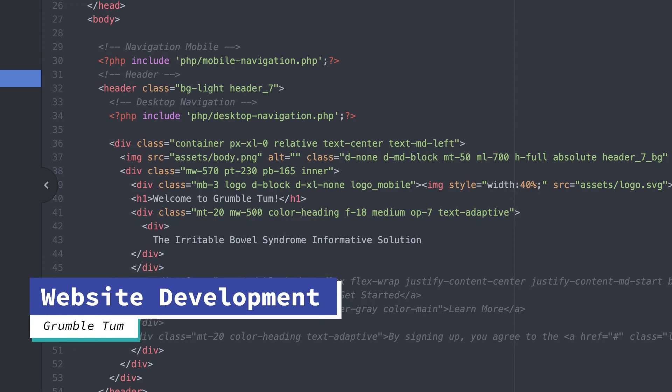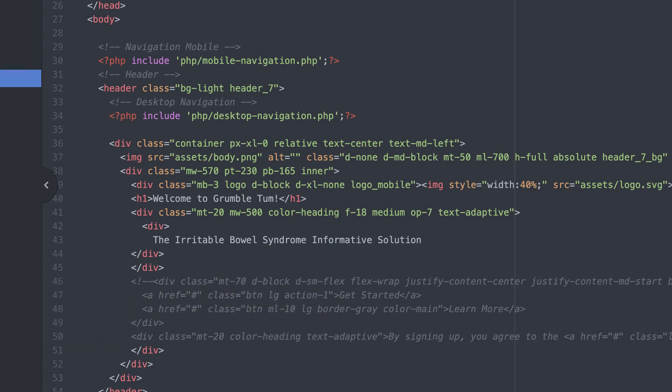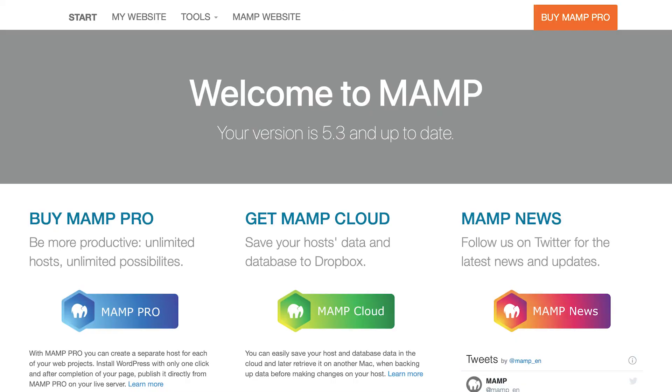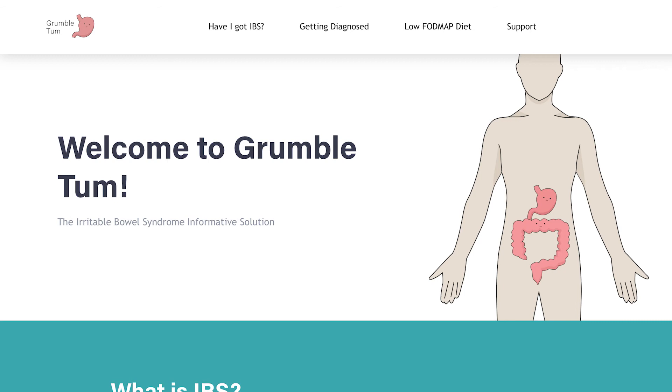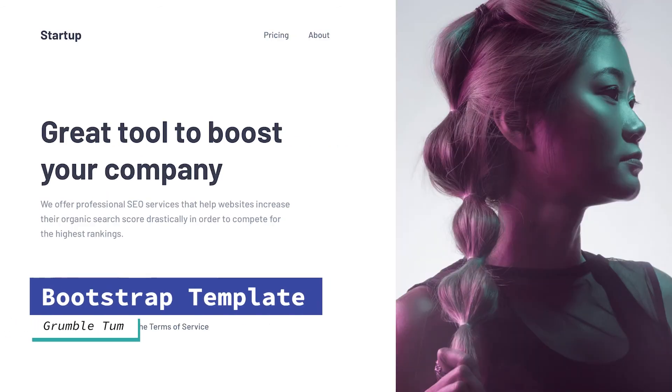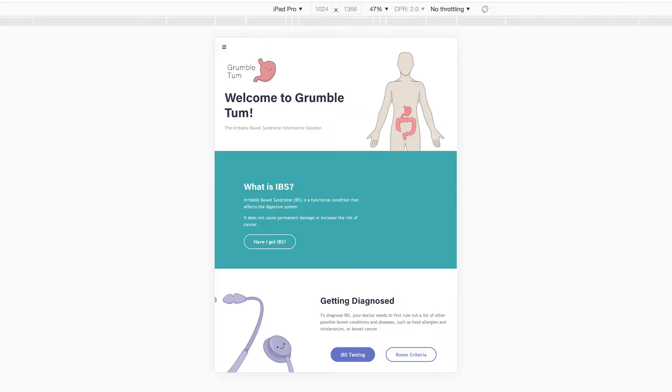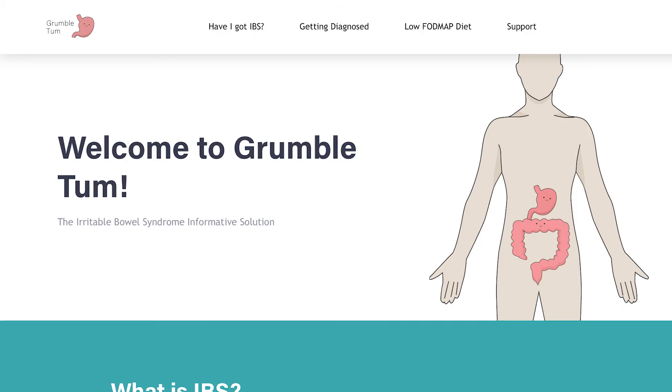I will now briefly talk about the development of the website. Using a local server called MAMP I was able to preview the website in real time and make amendments immediately, which aided development as I was able to troubleshoot problems quickly. Using a Bootstrap template gave me a head start in making the website responsive for mobile, tablet and desktop, although I did need to make more complex changes for the website to look as I wanted it to.